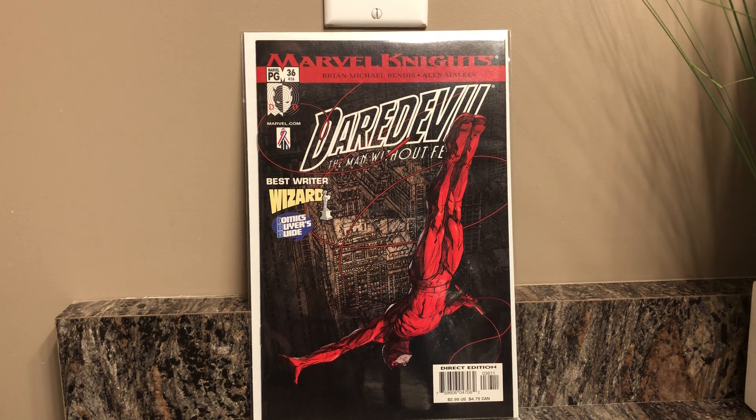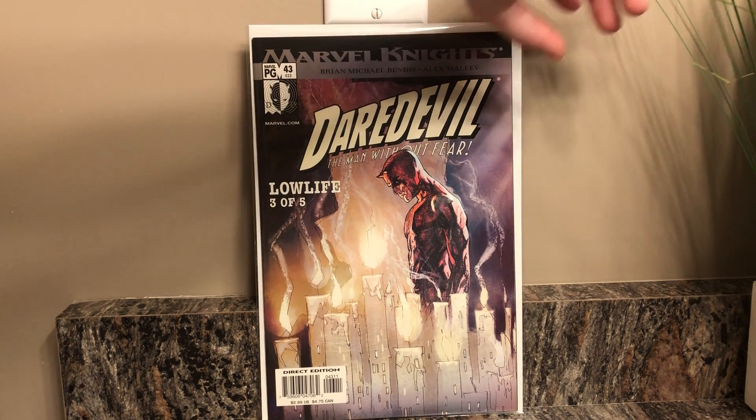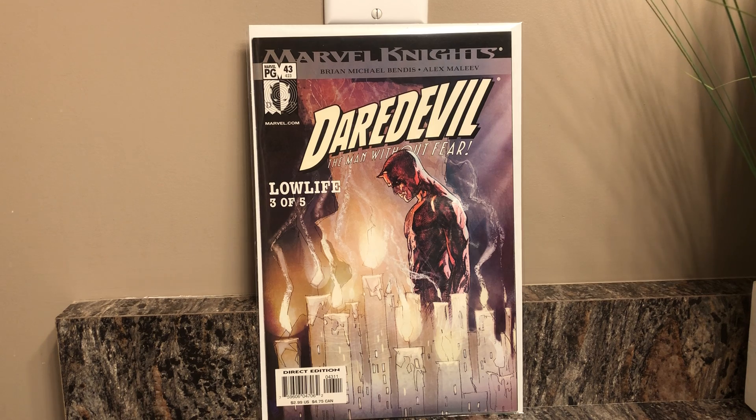There's number 416 — best writer, Wizard Comics Buyer's Guide. Then picked up Daredevil issue number 43, 'Lowlife Part Three of Five.' Then I picked up a major key off eBay — I actually bought this book in a lot of four, which came with the first appearance of the character and then the three subsequent issues. I was looking for this key anyway and the lot was basically the same price as just the singular issue, so I might as well get the lot.